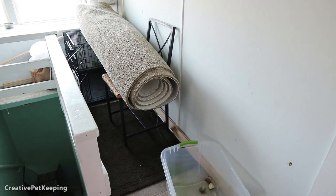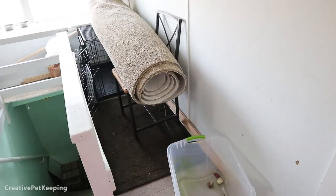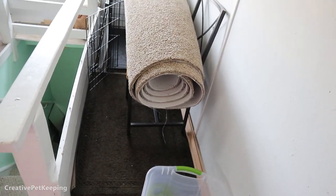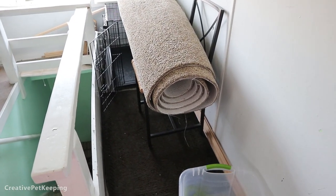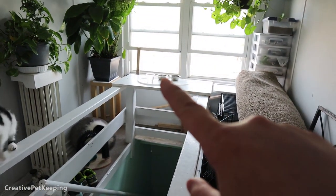We need to put the carpet on the stairs, but the funny thing is Mochi likes to destroy the carpet — as you can see there's a thread she pulled out. So to keep it safe we have it like this. This is the anti-Mochi the bunny safety procedure.